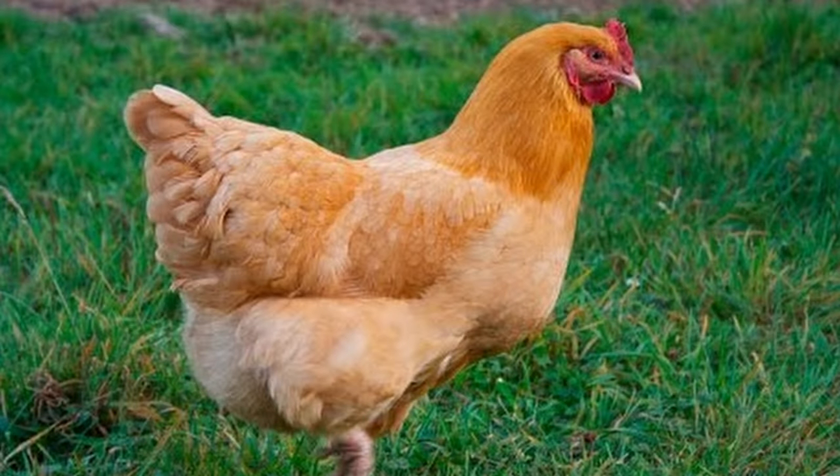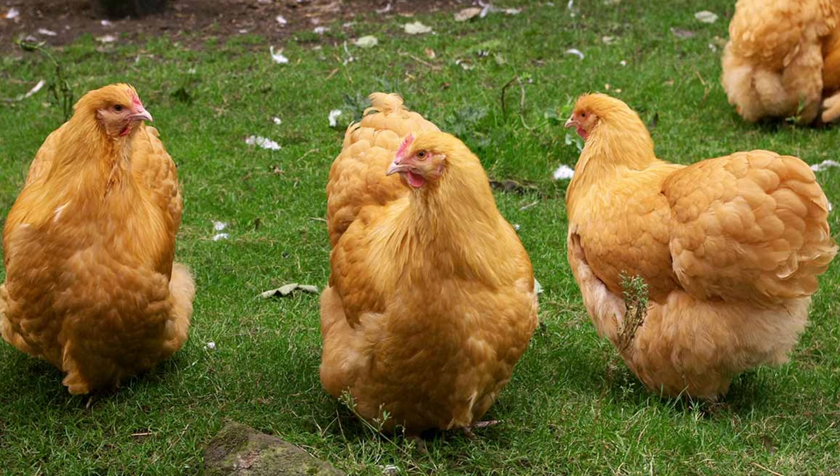Next up is the Buff Orpington. This breed is not much of a forager, so they will eat more from the feeder. They also take a little longer to reach processing weight, around 18 to 24 weeks. But it's worth the wait, as they reach 8 to 10 pounds with clean white skin.